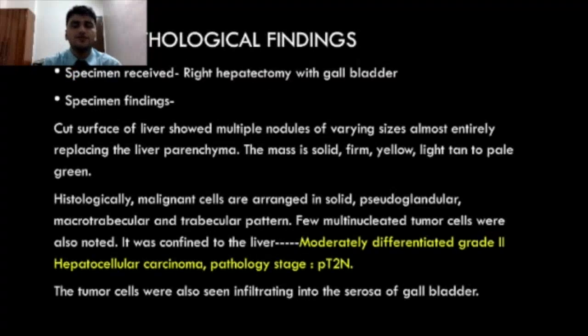The specimen was sent for histopathological correlation. Specimen received was right hepatectomy with gallbladder. The cut surface of the liver showed multiple nodules of varying size, almost entirely replacing the liver parenchyma. The mass was solid, firm, yellow, light tan to pale green in color. Histologically, malignant cells were arranged in solid pseudo-glandular, macro-trabecular and trabecular pattern. Multinucleated tumor cells were also noted, but the tumor was confined to the liver. Our diagnosis was moderately differentiated Grade II hepatocellular carcinoma.